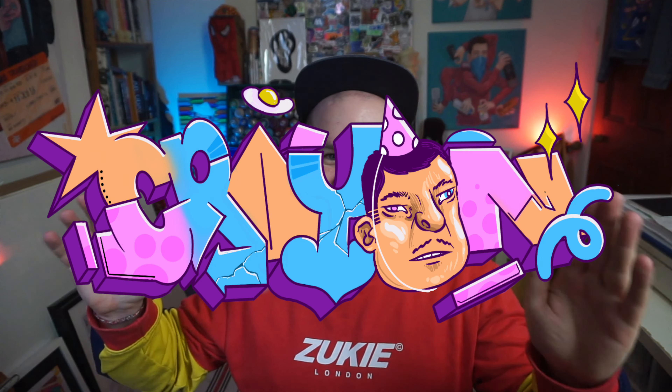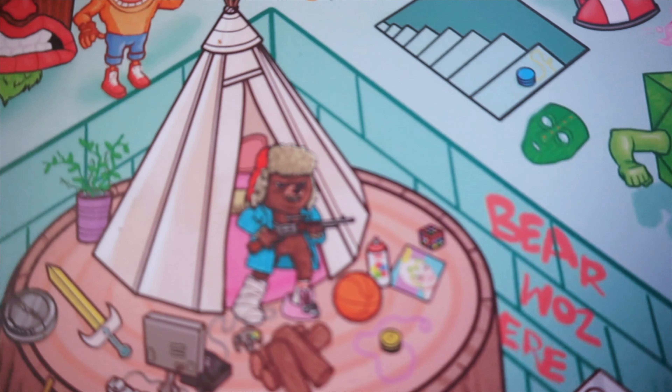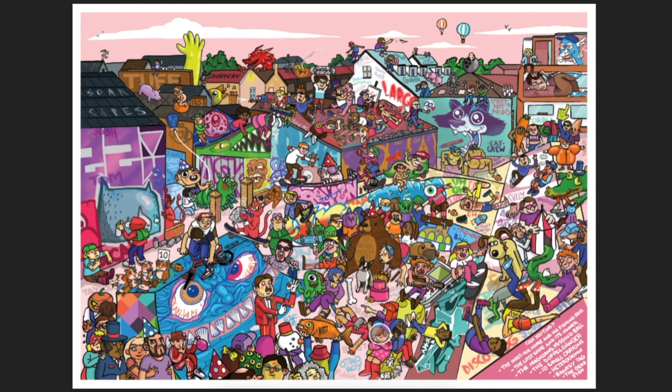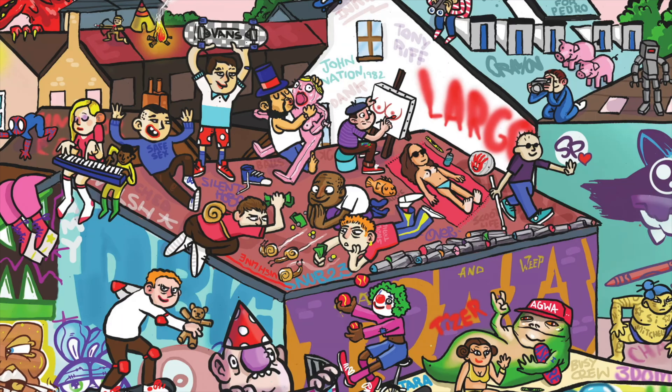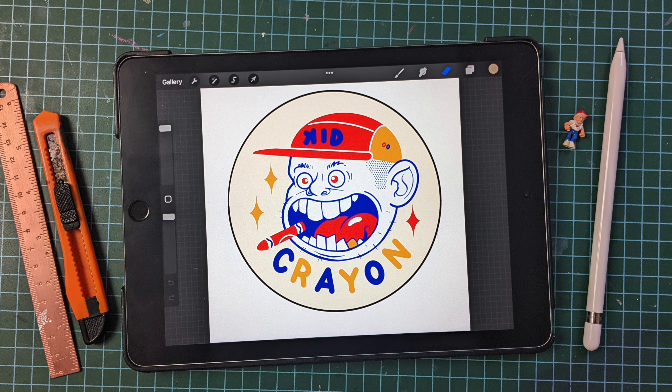Hey guys, it's Kid Crayon and today we're going to be going over my most detailed illustration that I've ever worked on. It took me a whole month working like 12 hours a day on it. I did this over Inktober — you may remember an early video where I did a really detailed scene of a skate park in Bristol, Dean Lane, with loads of characters. I did it in Photoshop but now I've upgraded to the iPad, it's just a lot easier to use, I can go a lot more detailed, and I don't have to be stuck in my studio.